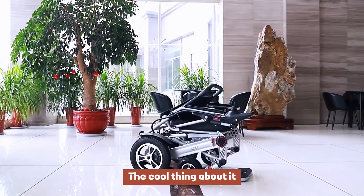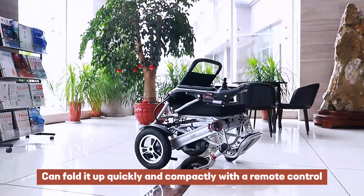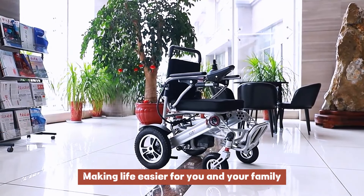The cool thing about it — you can fold it up quickly and compactly with a remote control, making life easier for you and your family.